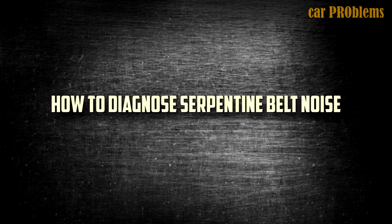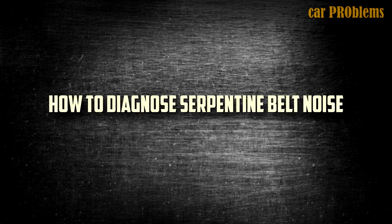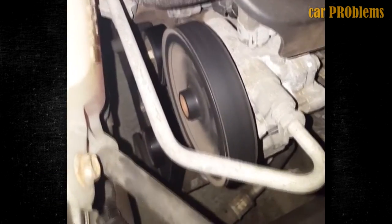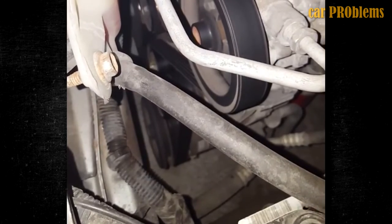Now that we know where belt noises come from, it's time to talk about how to diagnose the issue. Listen and pay attention to what is going on as a starting point. You might not have a serious issue if the squealing only happens when the car is cold and stops as soon as it warms up. It's crucial to keep track of when the sound occurs and pay close attention to its source.